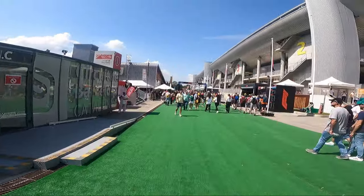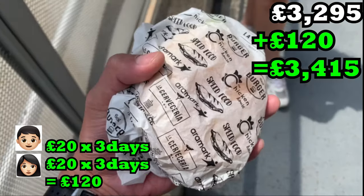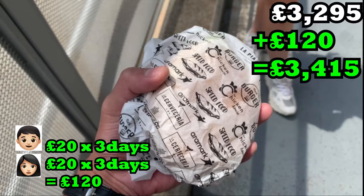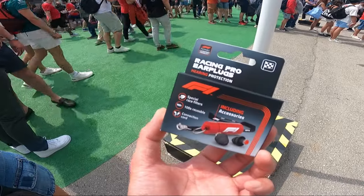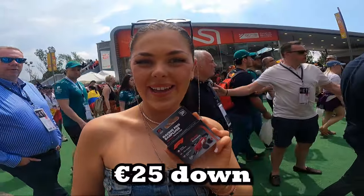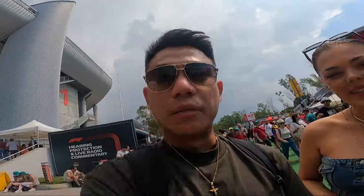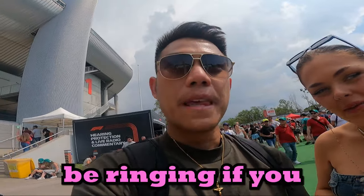Unfortunately we didn't get to see Red Bull, but we managed to get ourselves a Red Bull drink for £10 with a cup and a very good cheeseburger also for £10. We also got ourselves a very expensive piece of kit - 25 euros each, 50 euros together. But they're definitely needed - you're going to be ringing if you don't wear them.